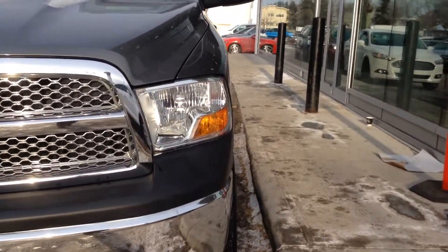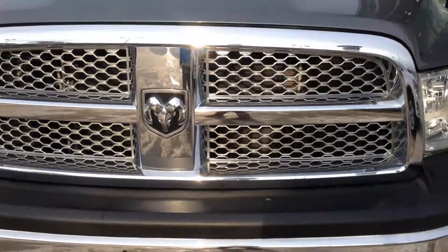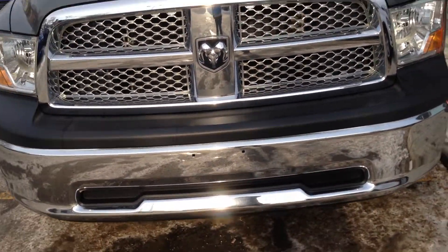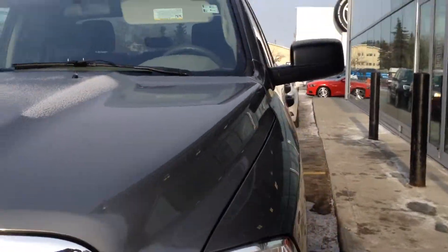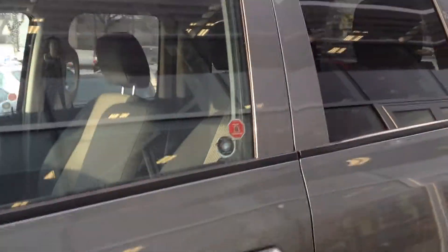You have your HID headlights with daytime running lights, chrome bumper, chrome grille, intermediate wipers, steel chrome wheels, OEM tinted windows in the rear, and it's a short box with flex fuel.